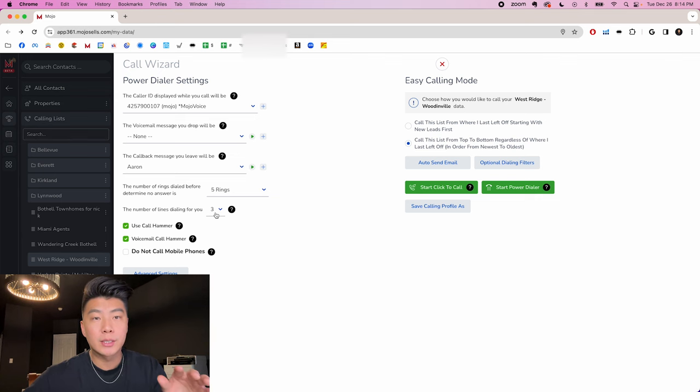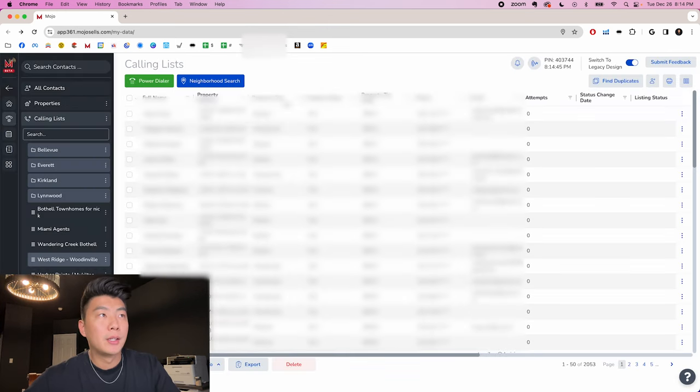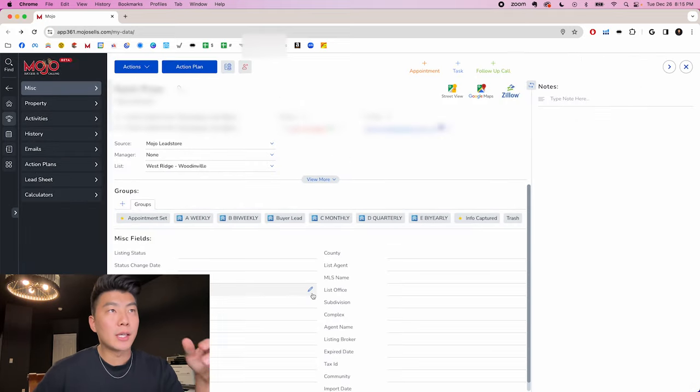It takes about 10 dials to hit one contact. You don't want to be hand dialing or dialing one by one. You want three lines dialing at a time so you're most efficient with your time — because if it takes about 30 seconds to dial one number, it's going to take like three minutes to hit a contact and have a conversation with a homeowner about their home. So you start the power dialer, get it going, and I'll show you the interface I'm using. This is the screen you're going to be looking at once the power dialer is going and someone picks up the phone.